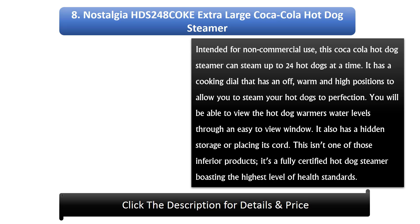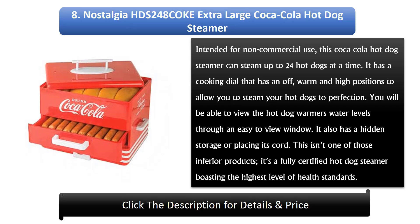Number 8: Nostalgia HDS 248 Coca-Cola extra-large hot dog steamer, intended for non-commercial use. It can steam up to 24 hot dogs at a time, with a cooking dial featuring warm and high positions. You can view the water levels through an easy-to-view window, and it has hidden cord storage. It is a fully certified hot dog steamer boasting the highest level of health standards.